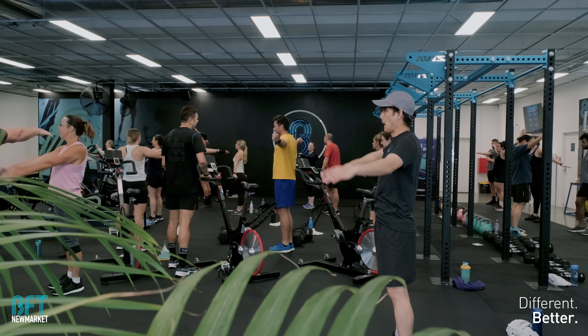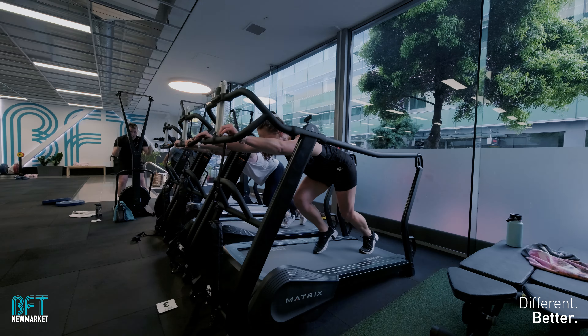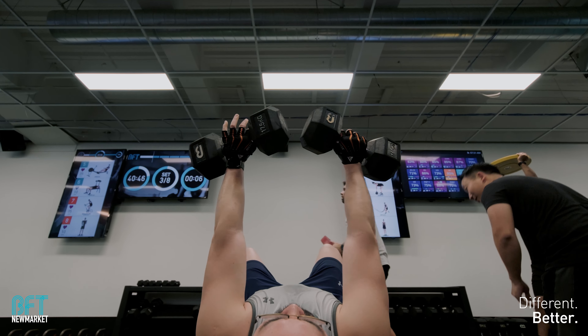G'day team! I thought I'd sit down and give you a behind-the-scenes debrief on what I've just shot — the BFT Newmarket video. My mate Brocky is the studio manager there and he hit me up to shoot a video for the team. BFT stands for Body Fat Training, similar to F45 but that next level up. Coaches are a lot more hands-on, which is a really good strength of the BFT Newmarket team. I've been training at BFT myself, so I understand the processes and how it works — that was a huge advantage.